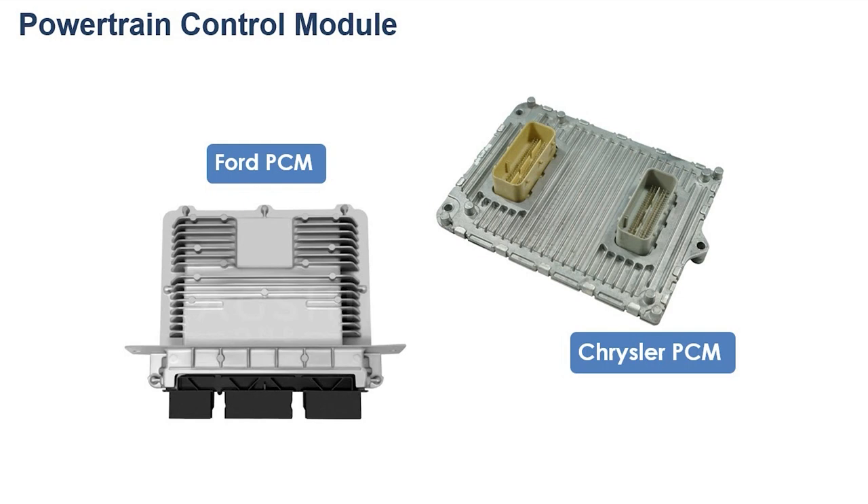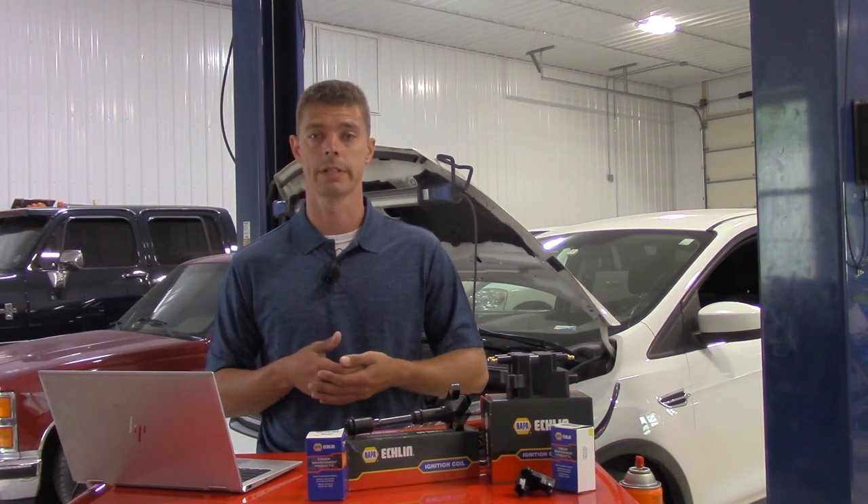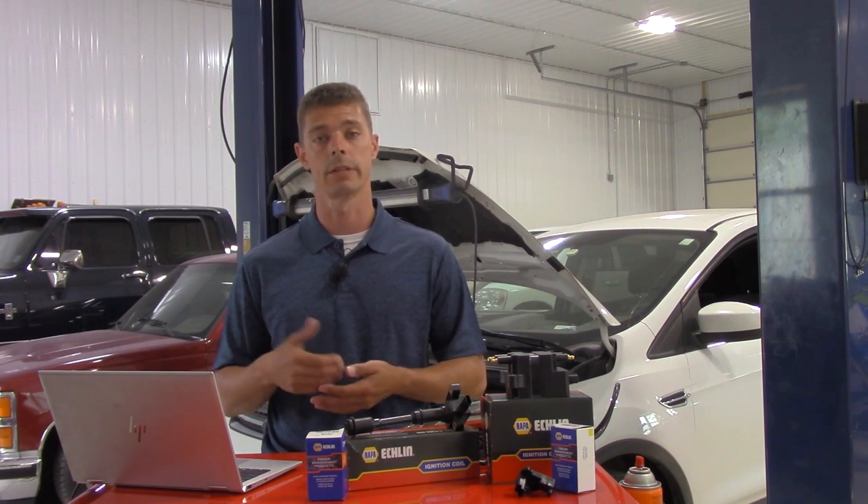Looking at a Ford or Chrysler PCM running a two-wire or three-wire coil, this is what the pinouts look like. We need to keep in mind how large these connectors are, and whether we can get to a splice pack or closer to the coil to perform testing, as finding the correct wire at the PCM can be quite difficult at times.